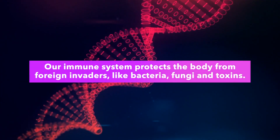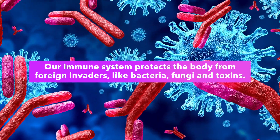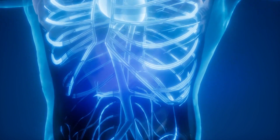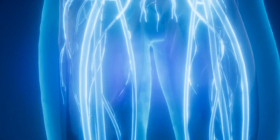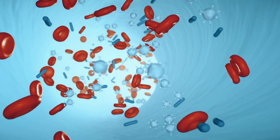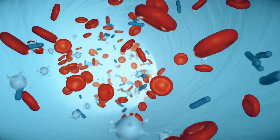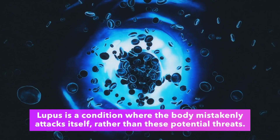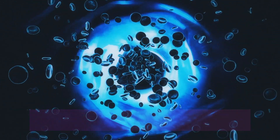Our immune system protects the body from foreign invaders like bacteria, fungi and toxins. By protecting the body with antibodies, the immune system helps us neutralise substances that could negatively influence our health. The immune system does a pretty good job of differentiating between foreign invaders and our own cells, but this isn't always the case. Autoimmune diseases like lupus are a condition where the body mistakenly attacks itself, rather than these potential threats.